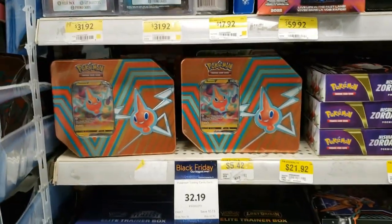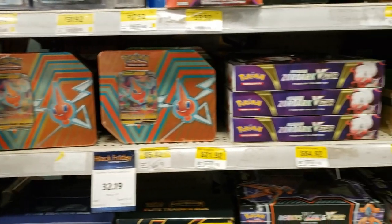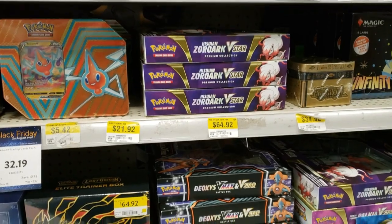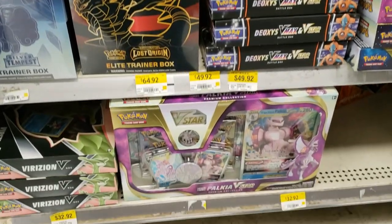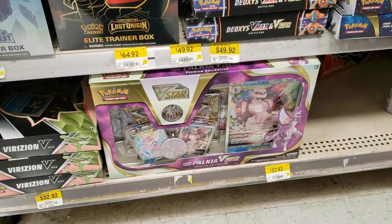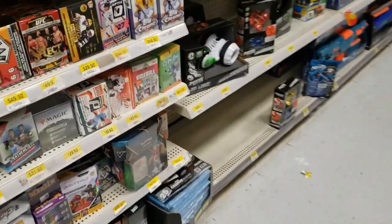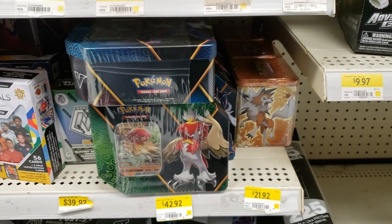We do have Black Friday sales on the Hidden Potential Tins — regular $44, on sale for $32.19. Xerox is $64, Dox is $49, ETV is $49, Verizon V is $32, and Palkia I think is $64 as well. I did notice some tins down here, but as you can see, all regular price $42.21.